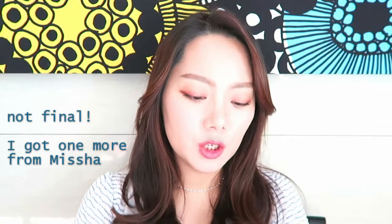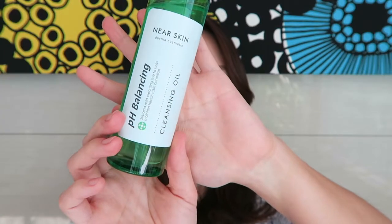My final shopping item from Missha is this cleansing oil — the Near Skin pH Balancing Cleansing Oil. I like that this one has that pH balancing effect. It feels quite different from the cleansing oils I've tried so far. The cleansing oils I've been using feel very oily on your skin and your finger slides very easily, but with this one it feels like it has more water in it. As you start rolling it on your face, the water seems to evaporate a little, and after that it feels almost too stiff — that's one downside I've experienced.